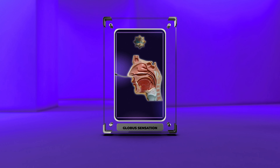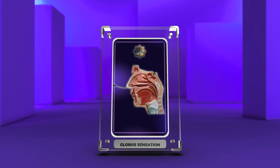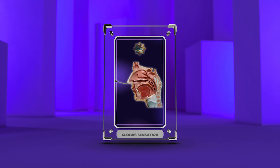Globus sensation, or globus pharyngeus, is a common feeling of a lump in the throat with no physical blockage. It causes distress and anxiety. This video will explain its diagnosis, causes, and treatments, including psychological factors, muscle dysfunction, speech therapy, medications, surgery, and prognosis.